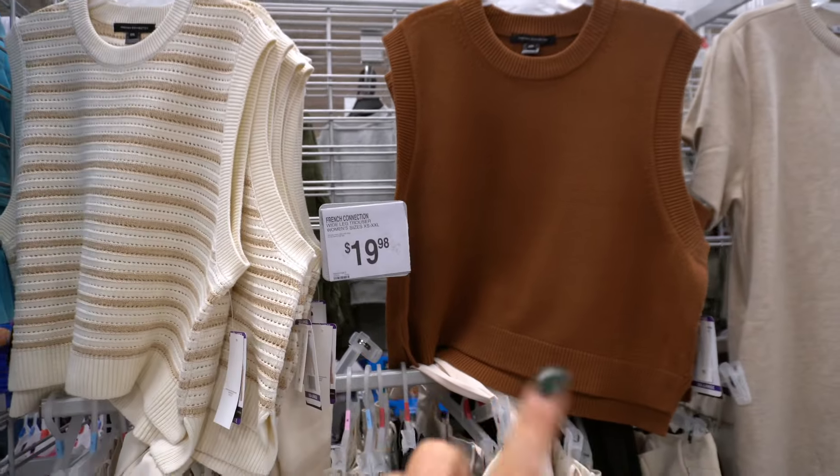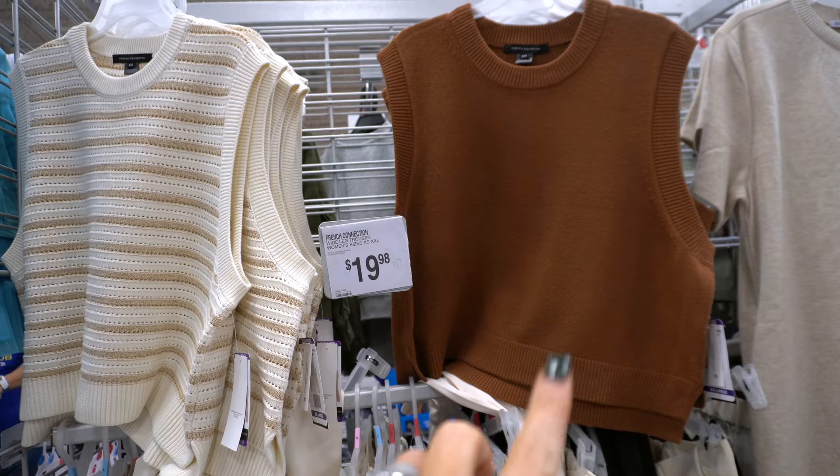I wanted to show you guys these sweaters — these are French Connection sleeveless sweater vests for $17. Aren't they so cute? We came with a very determined list and a budget. My biggest word of advice if you're shopping at a wholesaler: don't go in there blind. Have an idea of what you want because sometimes this place will tell you what you need, and that's not a good idea.